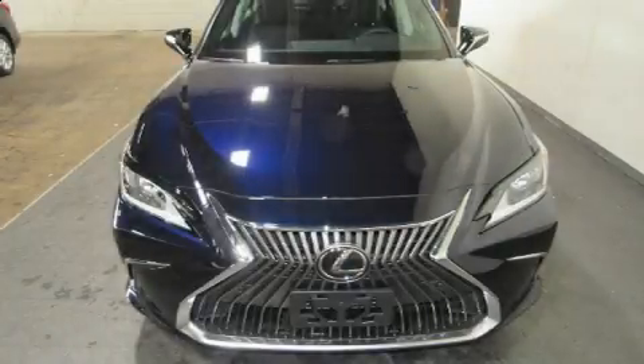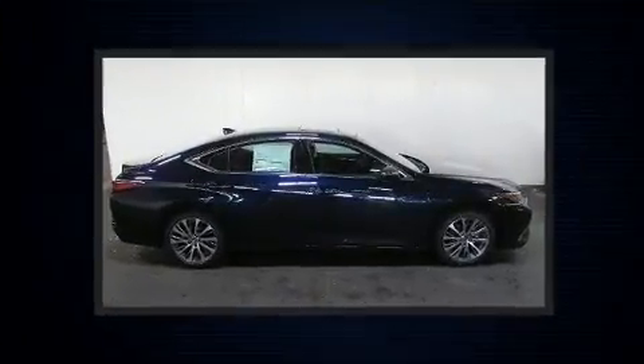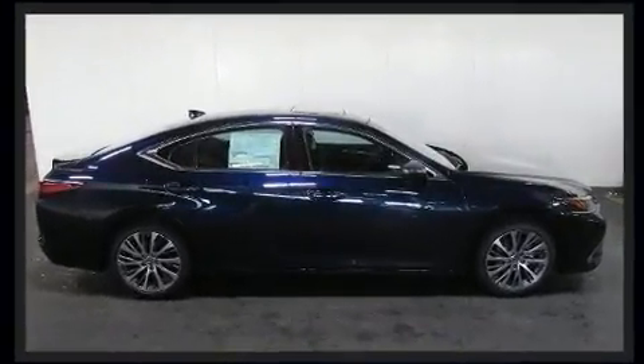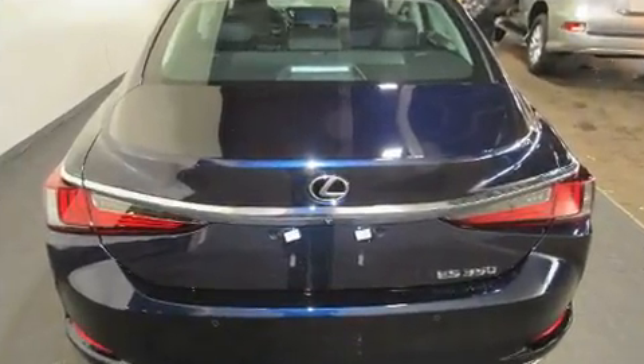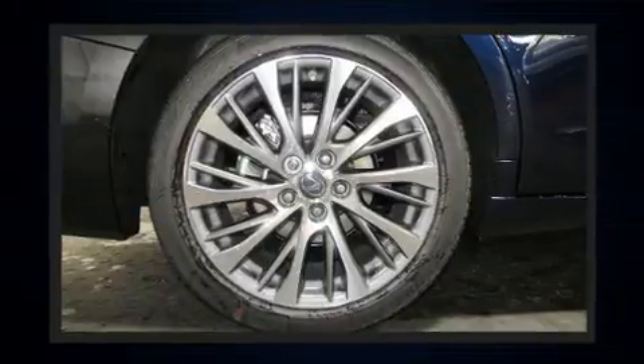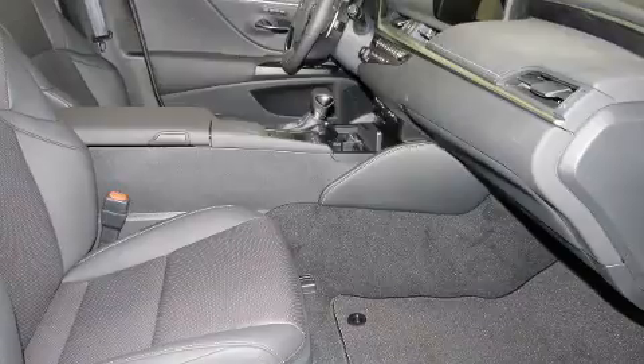Get excited about the 2019 Lexus ES 350. This four-door, five-passenger sedan leads among competitors in its segment. It features an automatic transmission, front-wheel drive, and a 3.5-liter six-cylinder engine, along with all of the premium features expected of a Lexus.